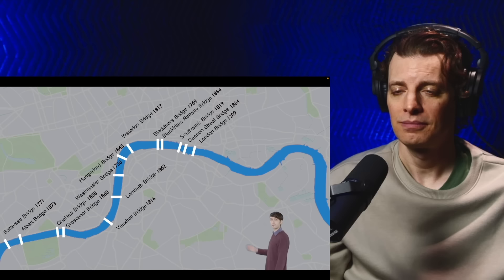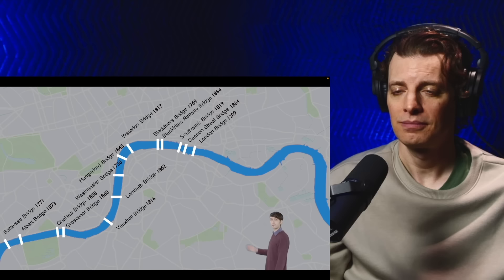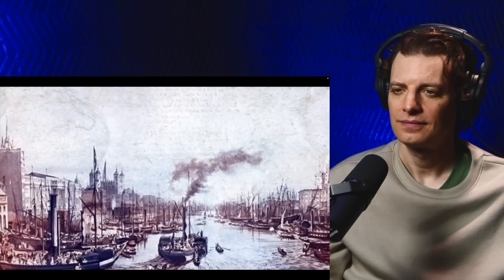In the 19th century, London became the biggest city on the planet. Its population skyrocketed from 1 million in 1800 to 5 million in 1890. To accommodate the growth on both sides of the River Thames, the number of bridges shot up from 3 to 14. So far all of these bridges were appearing to the west of London Bridge. Crossings were badly needed to the east as well, but none had been built.